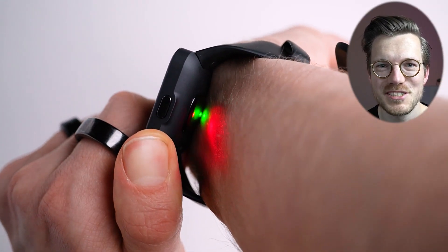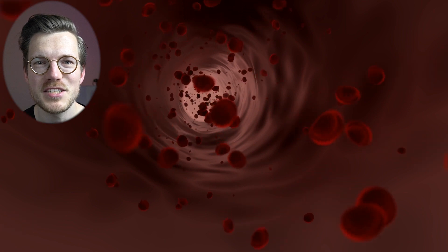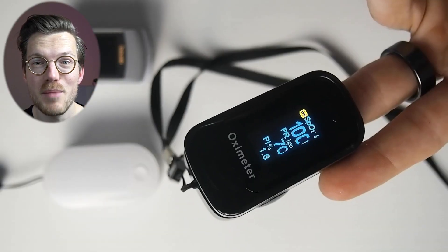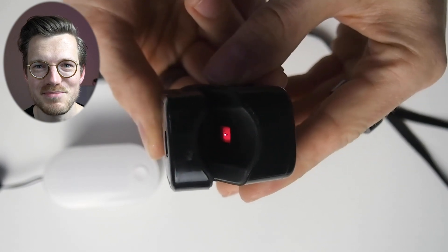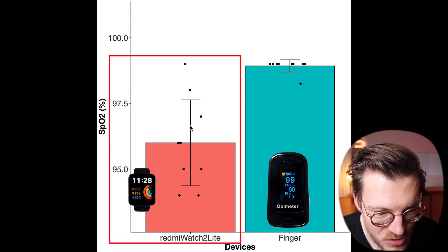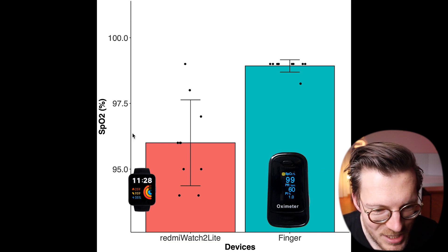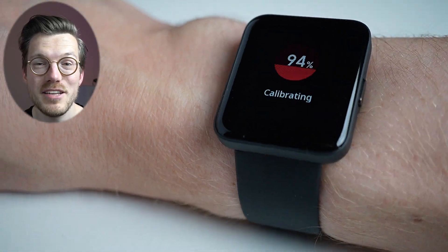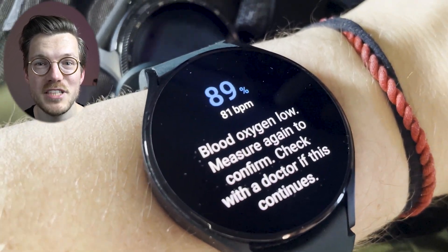Next, the oxygen saturation measurements. SpO2 is the percentage of red blood cells in the bloodstream that contain oxygen, with normal ranges generally between 95 and 100% at ground level. Over several days I took 19 measurements with both the Redmi Watch 2 Lite and a dedicated SpO2 finger pulse oximeter, morning and evening. The Redmi Watch 2 Lite detected much lower SpO2 values than the dedicated sensor, with some values at or below 95%, which I generally do not have at ground level. I would not completely trust the SpO2 values reported by this watch.